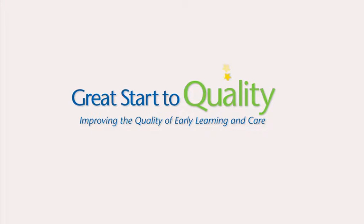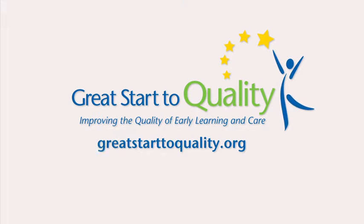Great Start to Quality is Michigan's rating and improvement system for child care and preschool programs. Learn more about Shooting for the Stars at GreatStartToQuality.org.